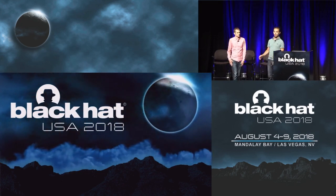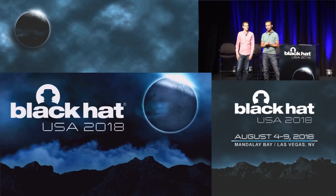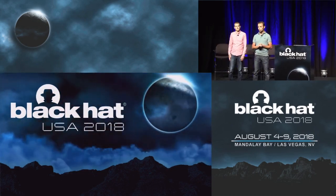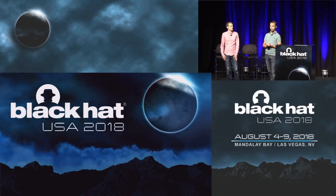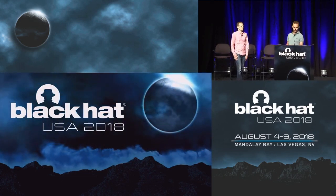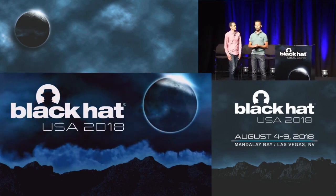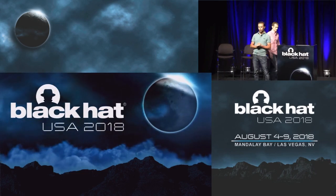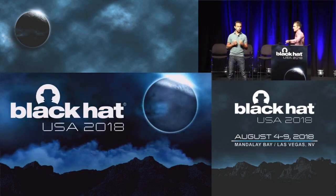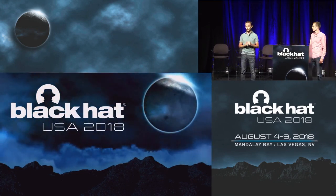We're here today to talk about Hyper-V and some of the outstanding vulnerabilities we've seen. You might be wondering why we are talking about vulnerabilities in our own product. There are various reasons. One reason is that we've got an outstanding bounty. Before joining Microsoft, I used to be a bounty hunter, and in my own opinion, right now this is one of the best bounties we have.